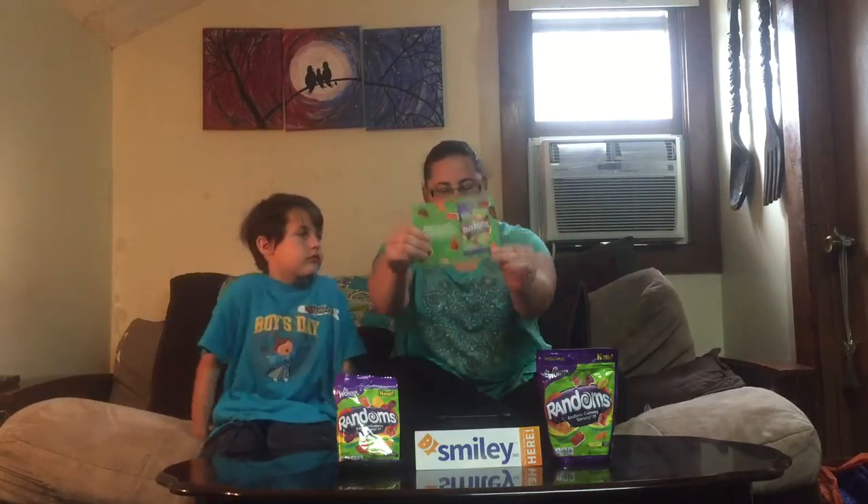A little bit about Randoms candies. It says: get ready to try a sweet new treat with Randoms. Randoms are a fantastically random gummy candy treat that comes in 70 different shapes, 7 fruit flavors, and 3 gummy candy textures — variety like never before. They're all mixed up, so you never know what you'll find next in your Randoms bag. Randoms by Wonka.